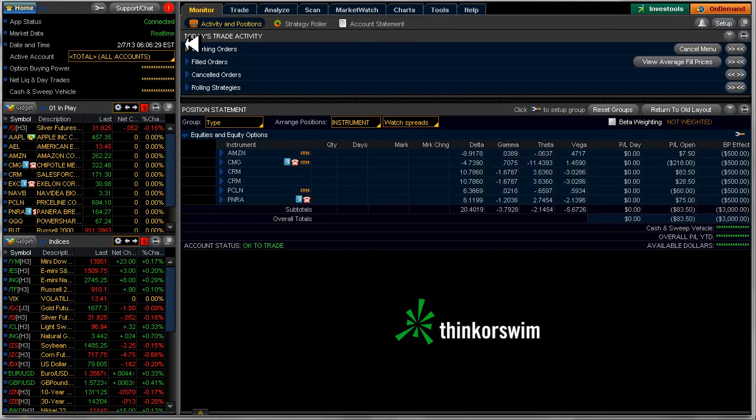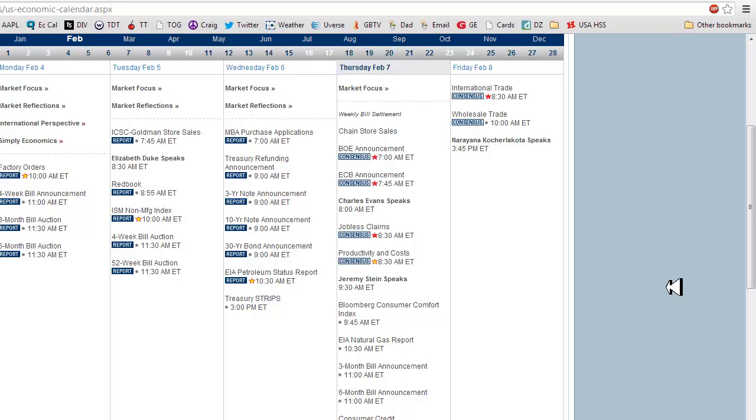Good morning fellow option traders, this is Jeff and welcome to the daily scan for Thursday February 7th 2013. First, a quick review of the events for today that may be market affecting.